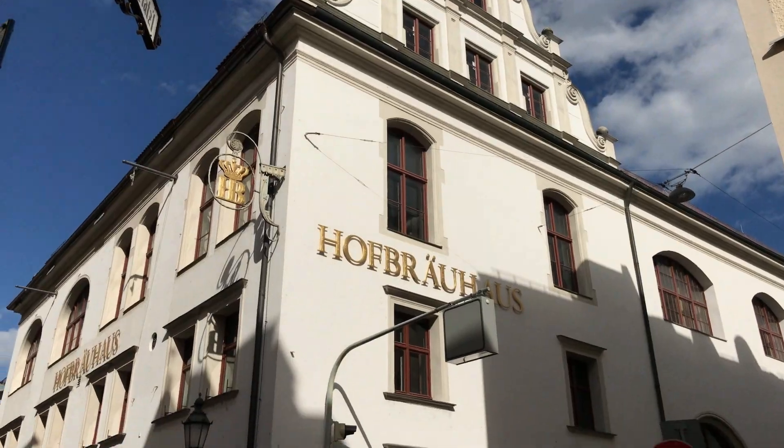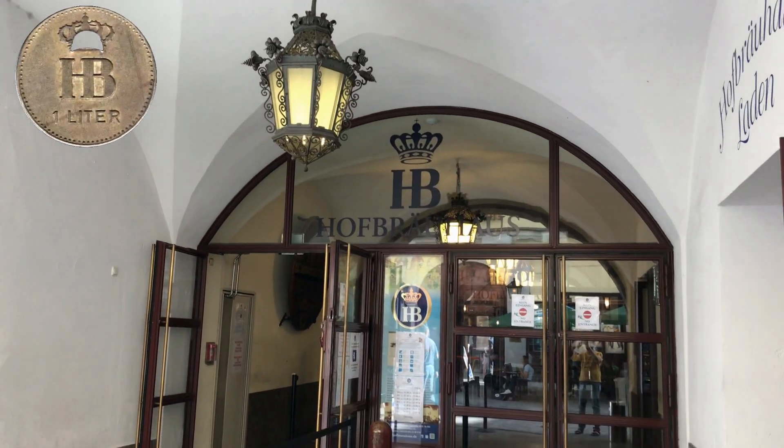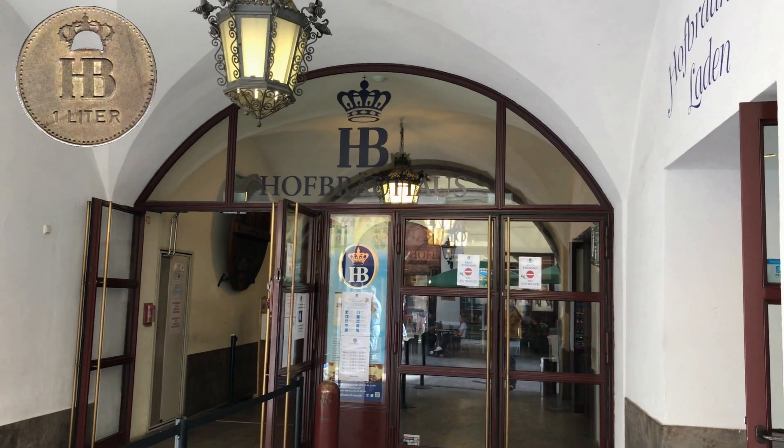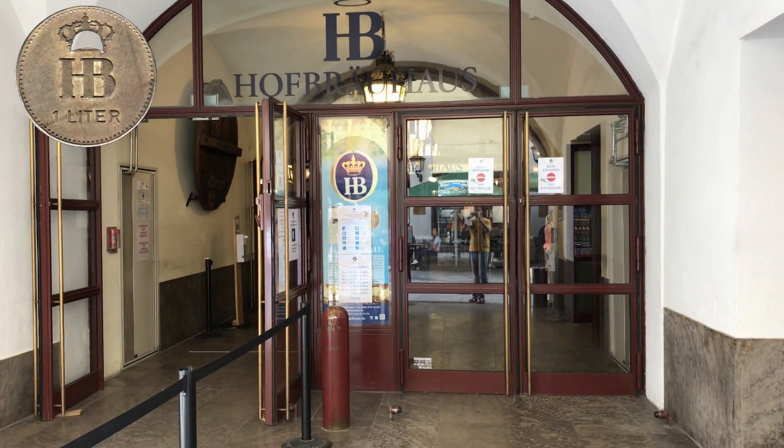You can sit here and enjoy authentic Bavarian live music. Hofbräuhaus has its own currency called the beer token. Unlike normal currency, the price of this token does not fluctuate — it is always fixed to one beer mug per token.